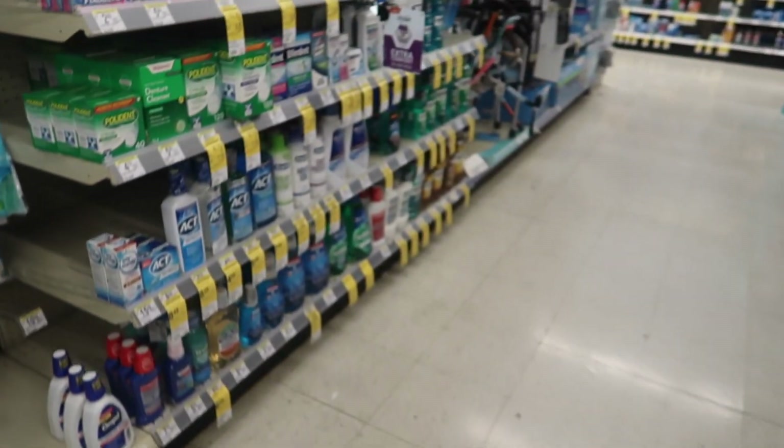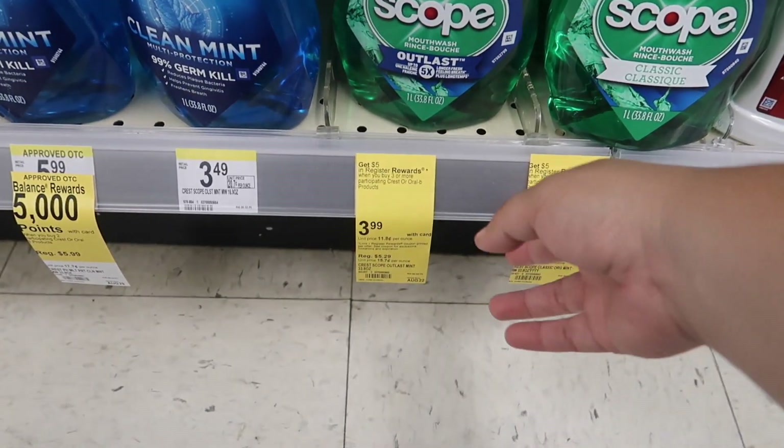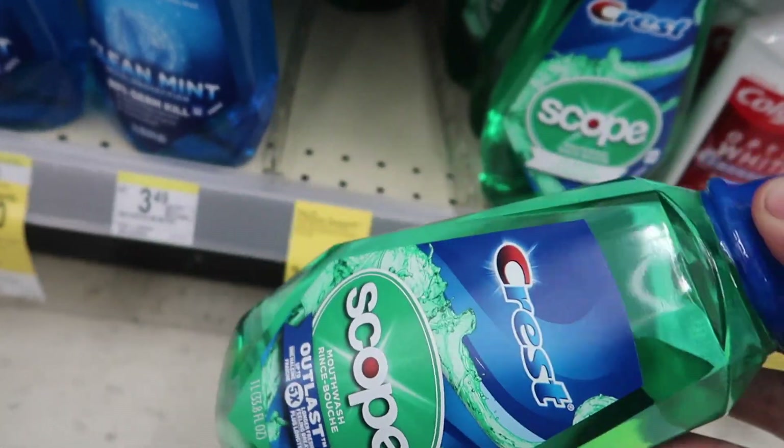You have the choice of toothpaste, but they also have Scope mouthwash. I definitely recommend getting the mouthwash — it's tagged at $3.99, when you buy three you get five dollar register rewards, and that digital coupon works for these as well. So I'm going to grab three of the mouthwash instead of toothpaste.